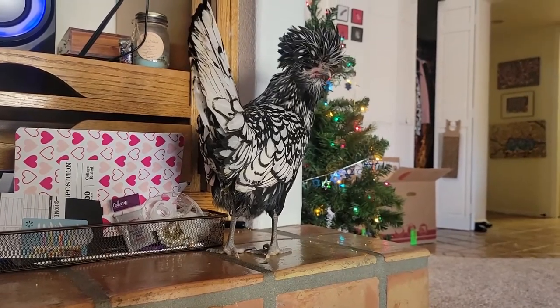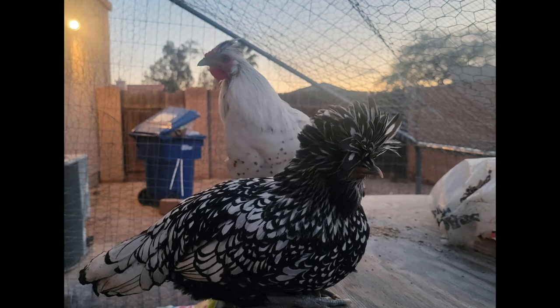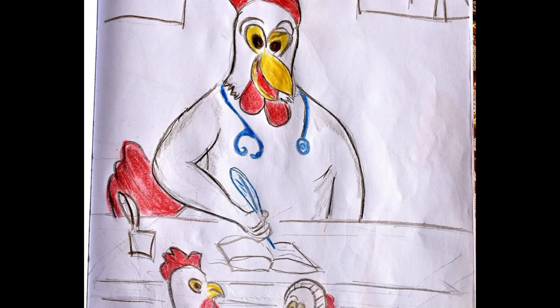His girlfriend is a silver-laced Polish hen, so I'll post an update when they have a Polish Silky Spitzalben chick. Chimera got a cold and had to go to the vet.